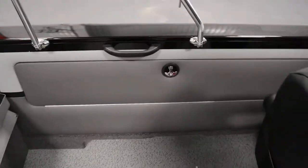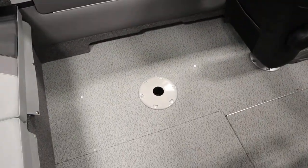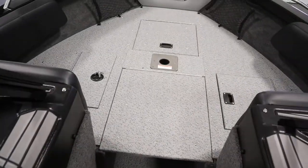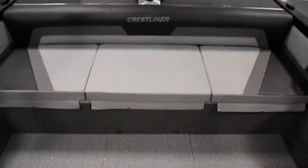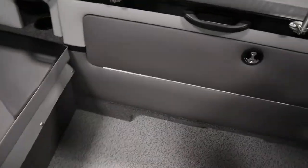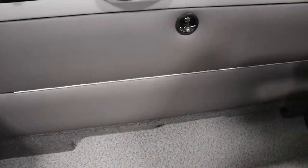It has two movable fishing chairs not seen in the video or pictures, along with seven in-floor seat bases — one in the bow, four in the cockpit, and two in the stern. It has a lockable port rod rack system with tubes.